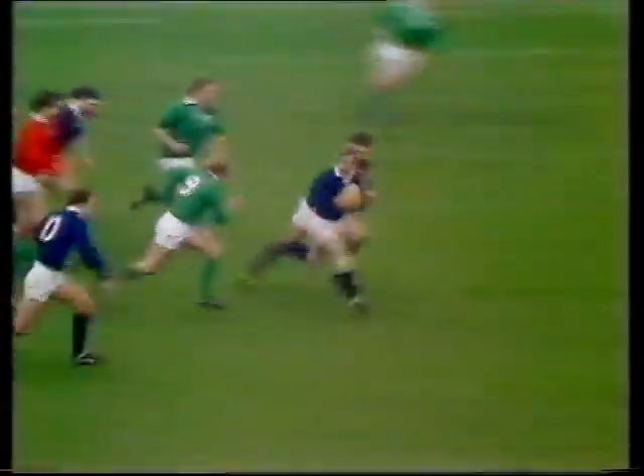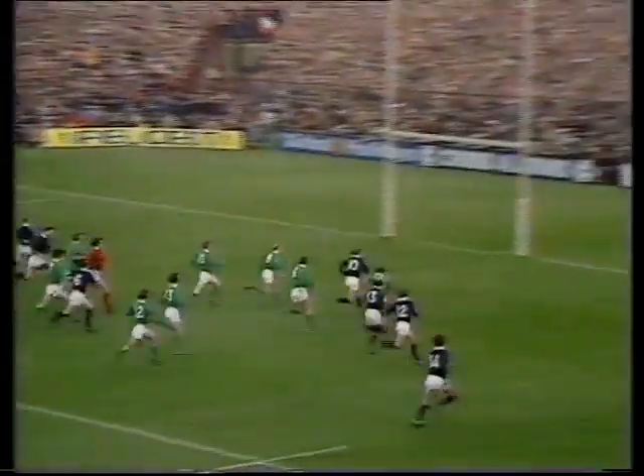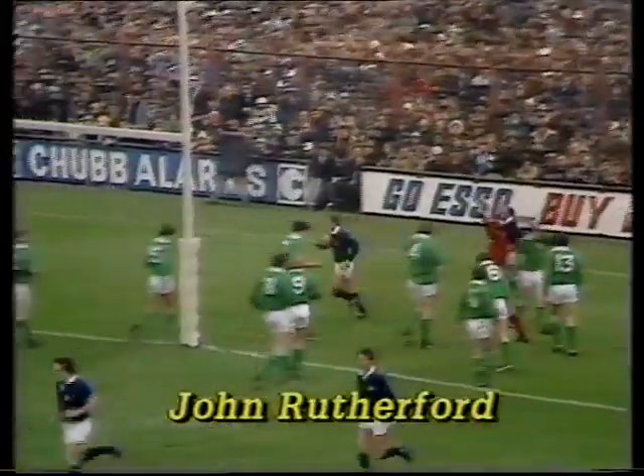Laidlock — Laidlock, clean break, marvellous run! Out to Rutherford, Rutherford going for the line — this could be a superb drive for Rutherford. What a breakout! Scottish arms up in the air.